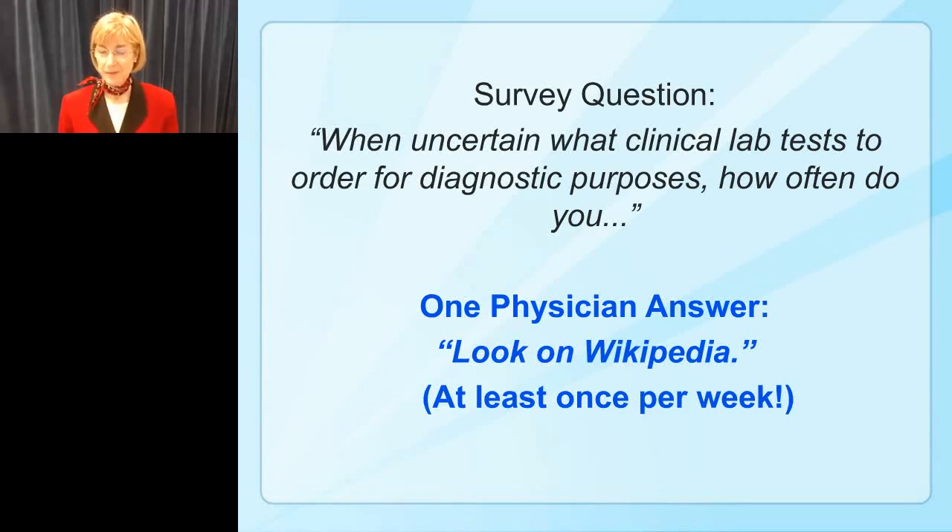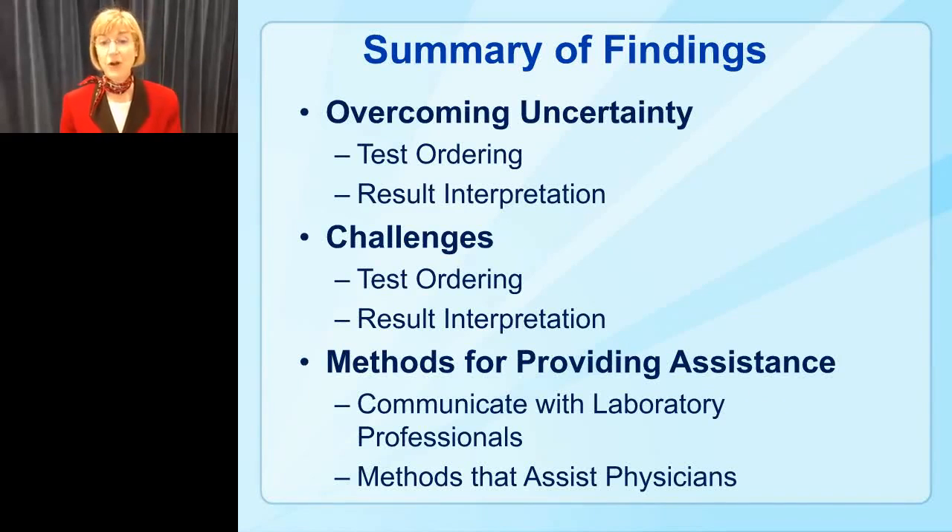The survey allowed physicians to write in comments. One response I found very interesting: when asked what they do when uncertain about which lab test to order, one physician answered they look on Wikipedia at least once a week. We know that Wikipedia is not reviewed — as a matter of fact, I could post something entirely incorrect on Wikipedia today and nobody would remove it. That's just the way Wikipedia is set up. So it was alarming to see a physician considered that a good answer.